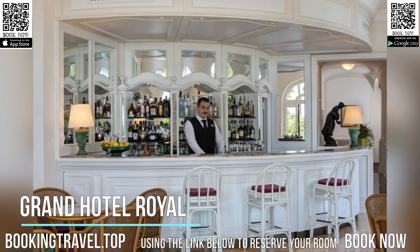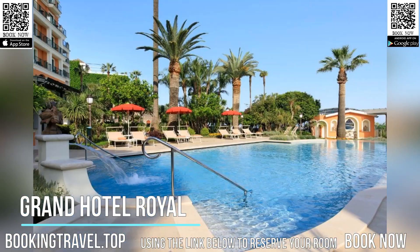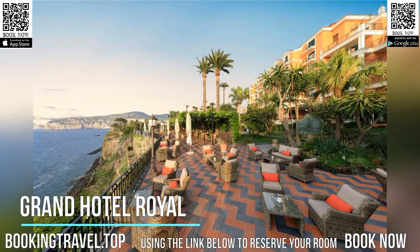The hotel is a five-minute walk from the Circumvesuviana Railway Station, which connects Sorrento with Naples, 31 miles away. Pompeii and the Vesuvius National Park are a 40-minute drive away.